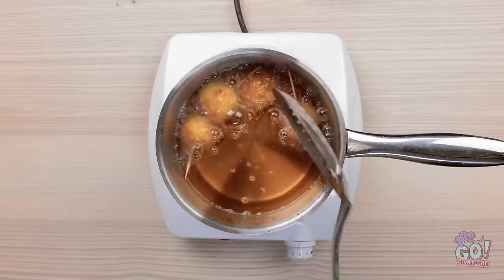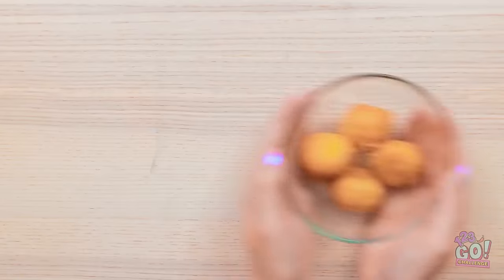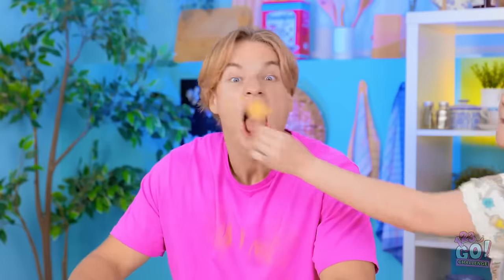It shouldn't take long — I don't want to burn them. I think they can come out now. I'll use a slotted spoon for this. They look amazing. I'll drain them off then put them in a bowl. Look out, Leo.